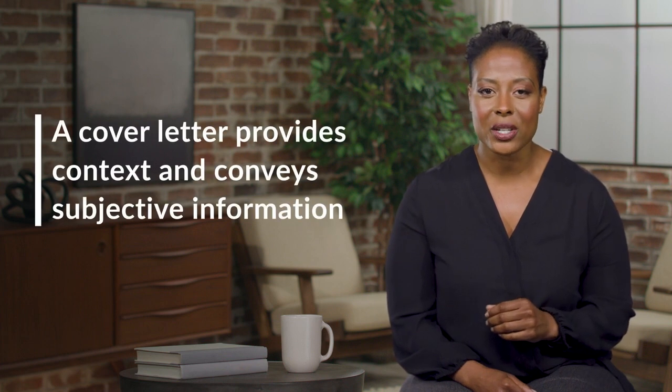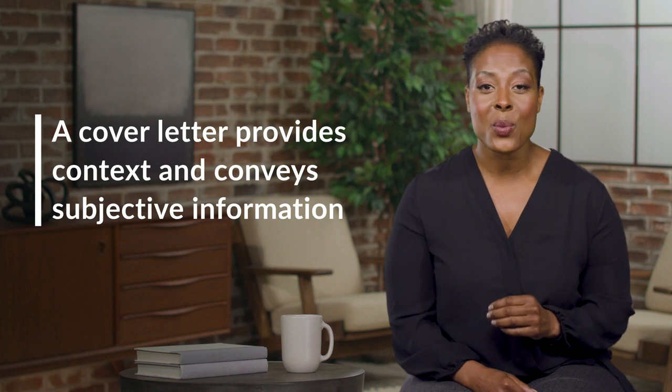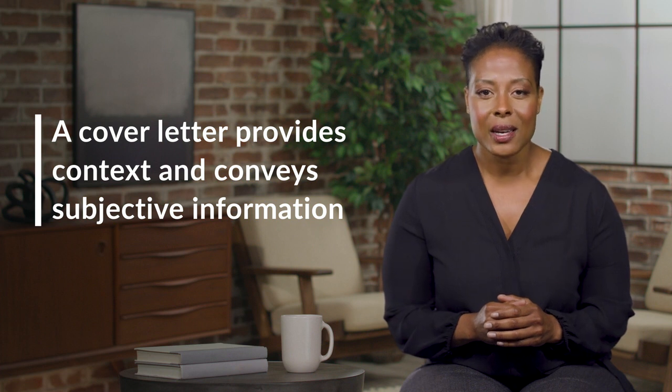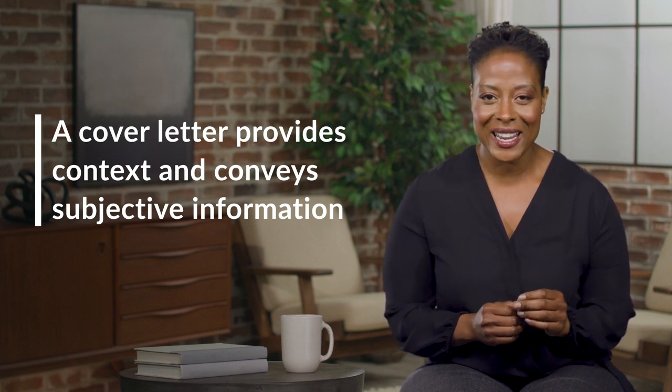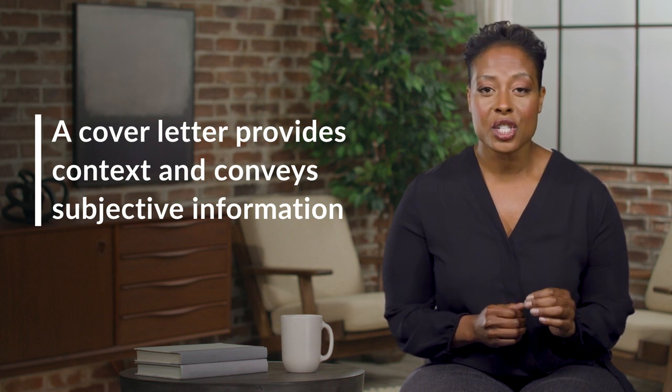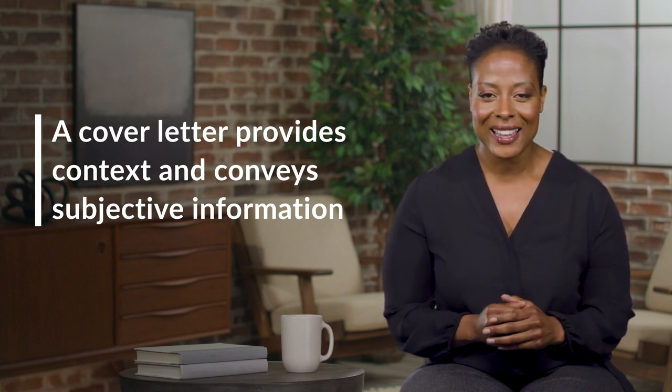A resume and cover letter are two distinct but complementary documents. While a resume gives employers data about your skills, education, accomplishments, and employment history, your cover letter tells employers how to interpret or explain what that data means. In other words, it's a valuable opportunity to provide context, explain why you're the best candidate for the job, and even convey subjective information such as your values, personality, and motivations.